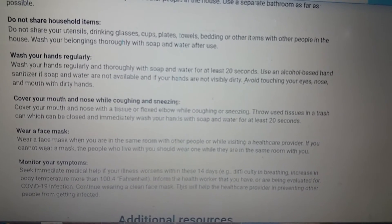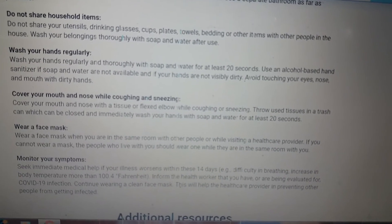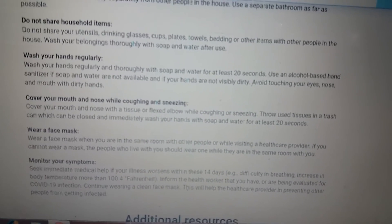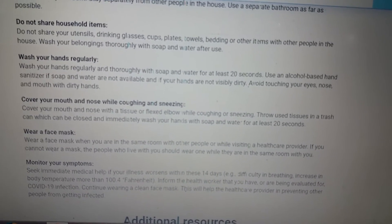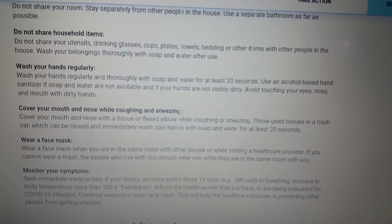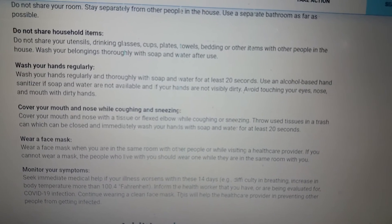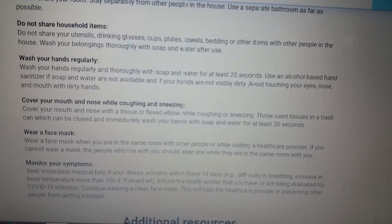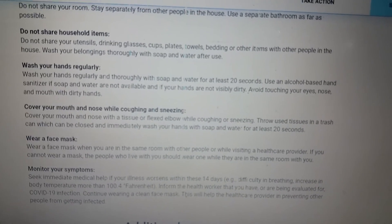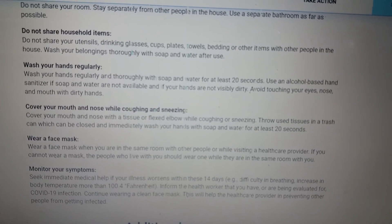Monitor your symptoms and seek immediate medical help if your illness worsens within the 14 days — for example, difficulty in breathing or an increase in body temperature more than 100.4 degrees. Inform the health worker that you have or are being evaluated for COVID-19 infection. Continue wearing a clean face mask to help prevent infecting other people. This information has been taken from unicef.org/nepal/stories/novel-coronavirus.